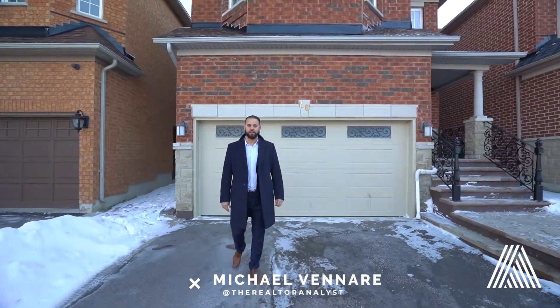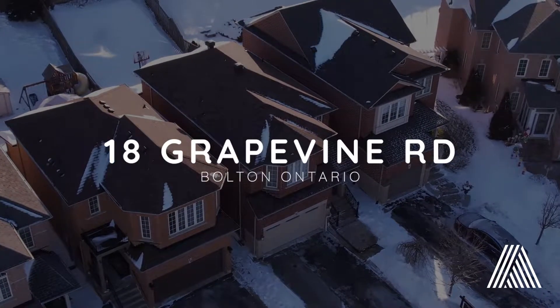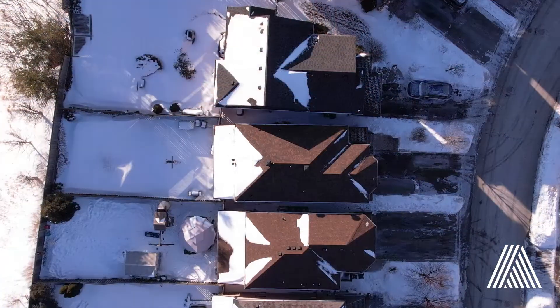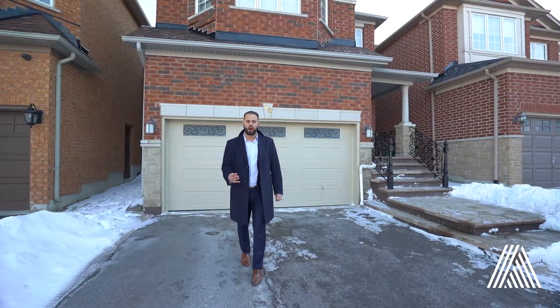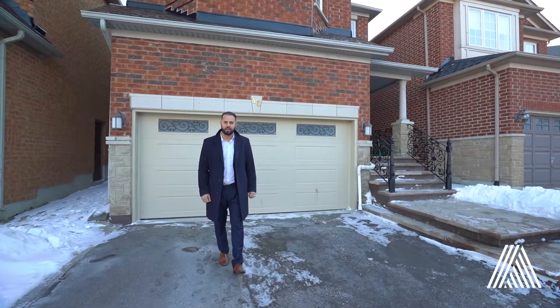It's Michael Venari, Broker of Record at Analyst Realty. Welcome to 18 Grapevine Road in the beautiful Bolton, Ontario. This is a fantastic detached home. It's got a 30 feet wide by 130 feet deep lot. There's no sidewalk so you can fit four cars on the driveway. Come on in — Alessia is going to show you the inside of this beautiful home.